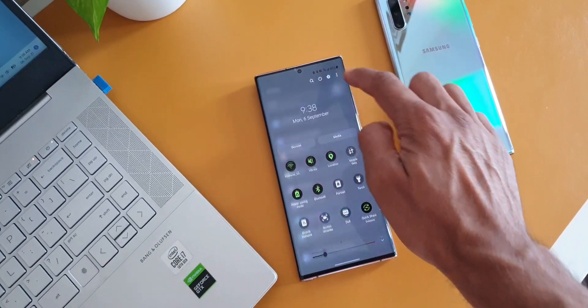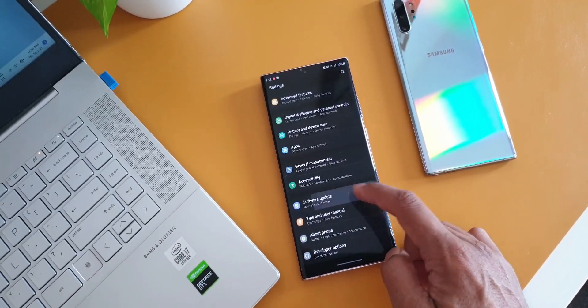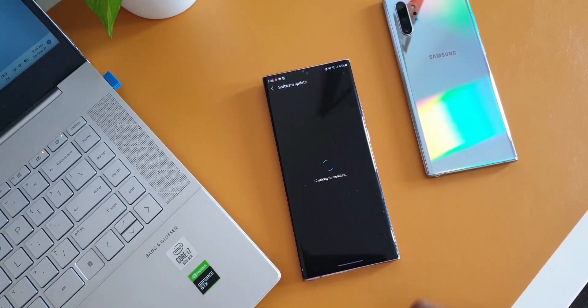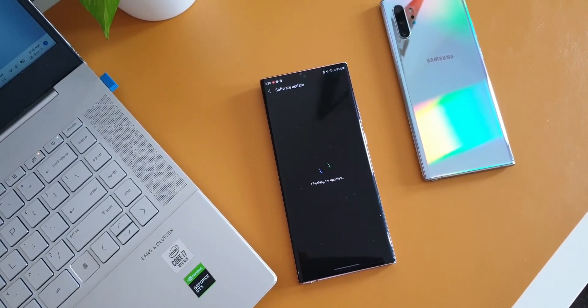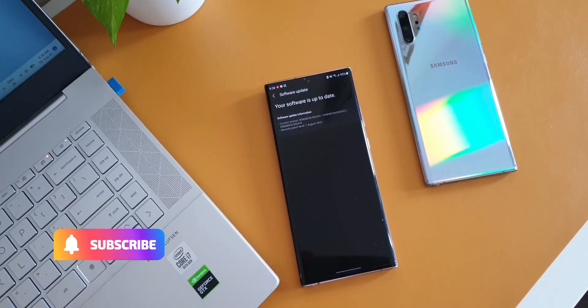I have made another video on the eligible Samsung devices to receive the One UI 4.0 update, where I have shared a tentative list of devices. If you missed it, hit the link in the description to see whether your phone is eligible or not. If you are new on the channel, a sub and a like will be much appreciated.